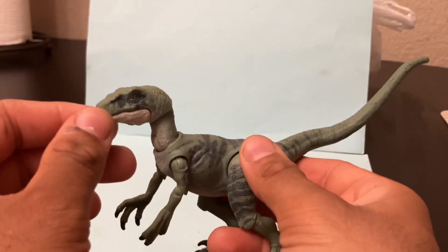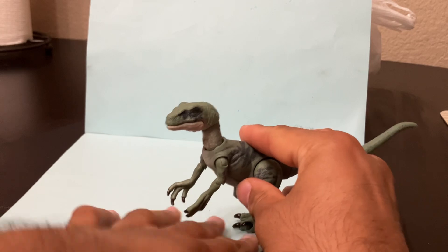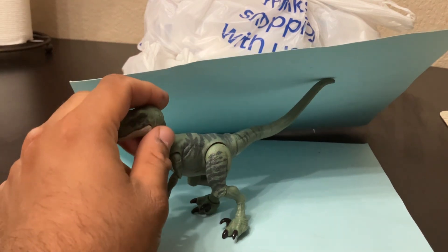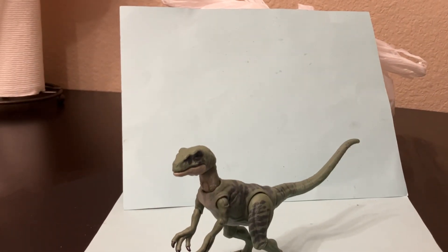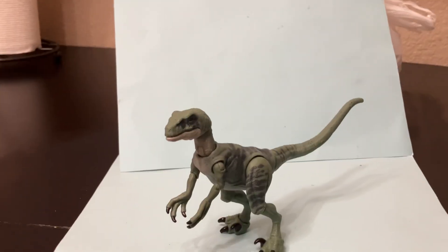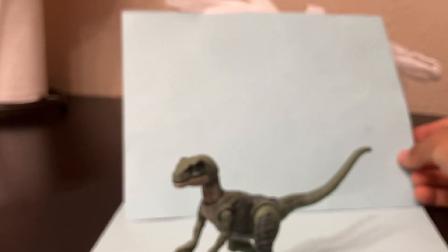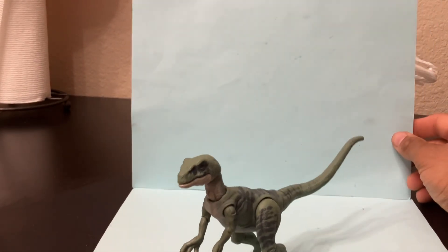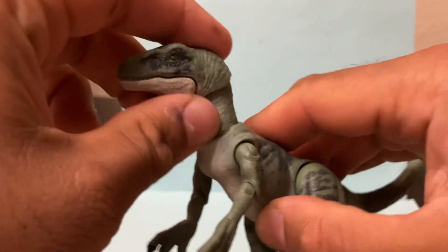I do like the figure and it's just amazing that we get super poseable Jurassic Park dinosaurs available in retail. Y'all got to remember there was a long time where we never got stuff like this before 2018. It always kind of amazes me that this is where we are — $14.99, super poseable, super detailed, accurate Jurassic World figure.